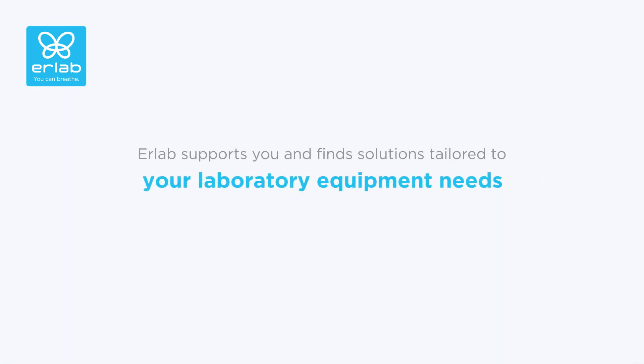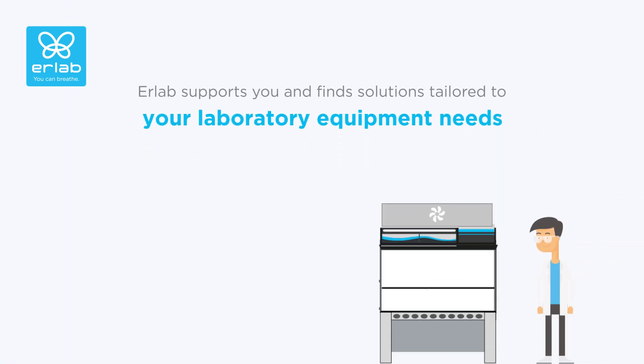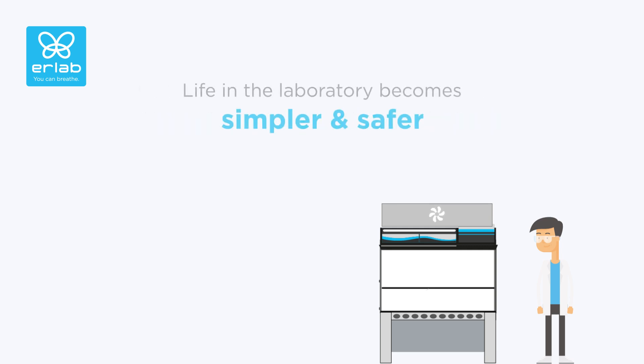Erleb supports you and finds the best solution for your laboratory equipment needs. Life in the laboratory becomes simpler and safer.